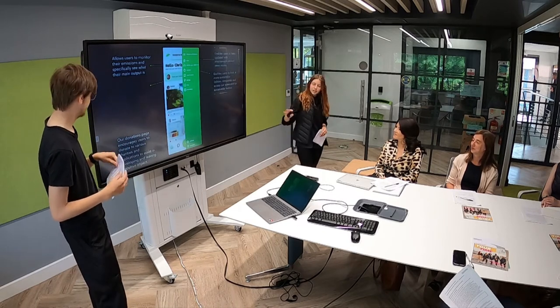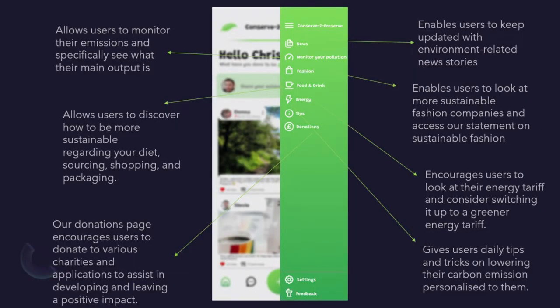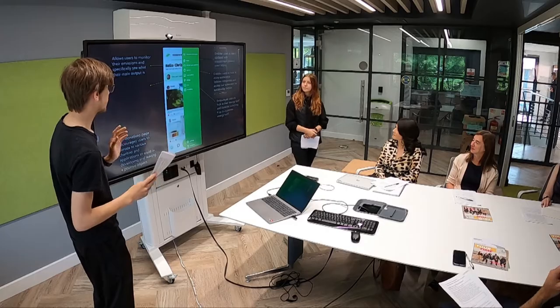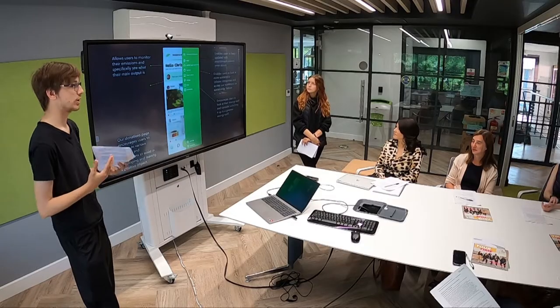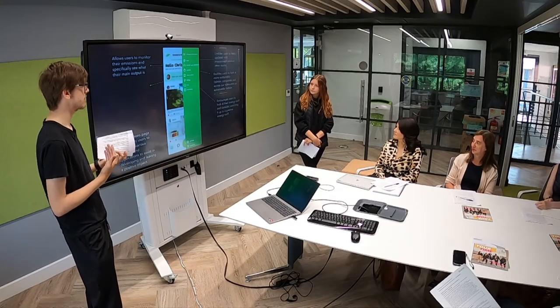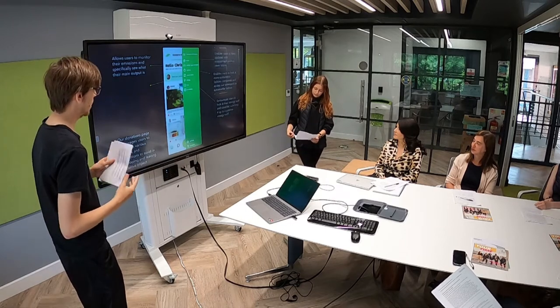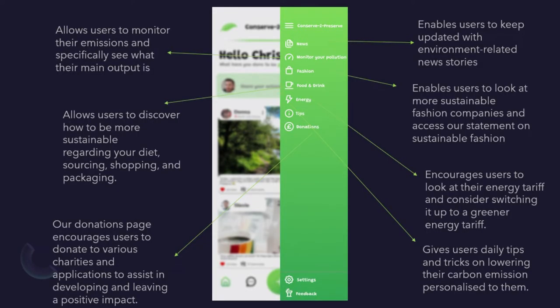The donations page enables people to donate to charities like Team Trees and Team Seas, amongst many other charities and organisations, as well as donations to the app itself to help keep it running. We also encourage our users to look at energy tariffs regularly, because with the cost of living so high and national gas prices really high, we encourage users to look at how they can make this cheaper by using a green tariff — for example, biofuel, wind, tidal, or solar.